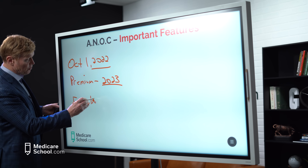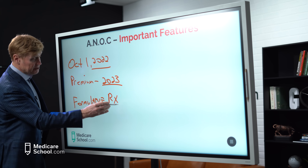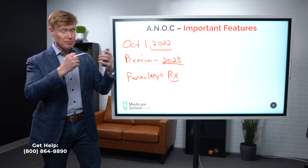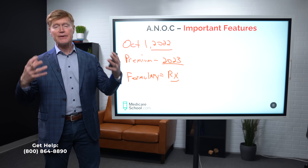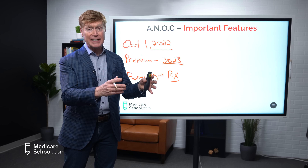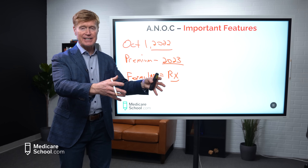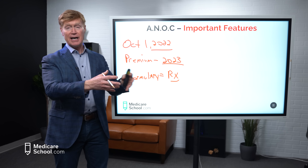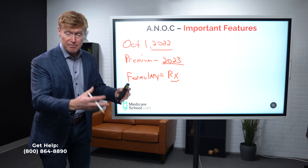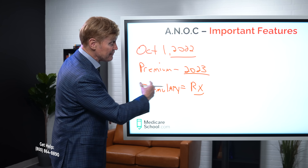If you did not get that Annual Notice of Change, pull out your drug card and call the customer service number — sometimes people accidentally throw them away. Open up the ANOC and look for some very important features. Number one, look at the premium. What is the premium change, if any, going into 2023? We've already seen a couple that have raised premiums anywhere from 20 to 30%. But some plans actually went down — one I looked at today went down $5.70 every month moving into 2023.